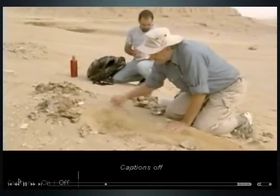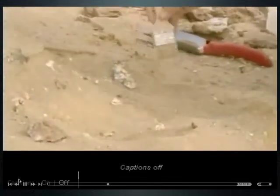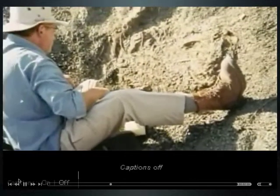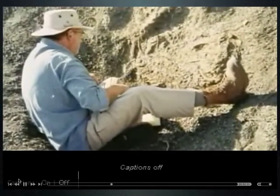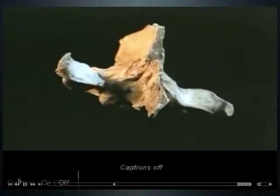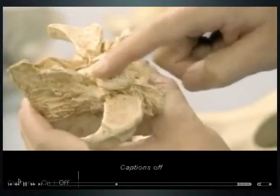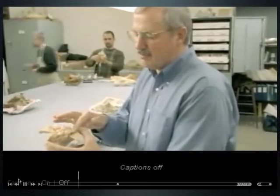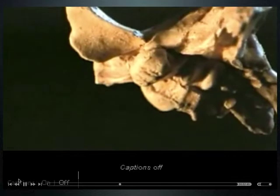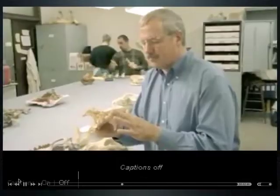That question consumed paleontologist Phil Gingrich. Whale evolution has been his passion since 1978, when his team unearthed a rock in Pakistan that appeared to have a skull embedded in it. When they found it, all they could see was the brain case — he thought it was a wolf-like animal with a very small brain. When it was cleaned and the ears were uncovered, he could see it had a very characteristic whale ear, identifying it as a fossil whale.